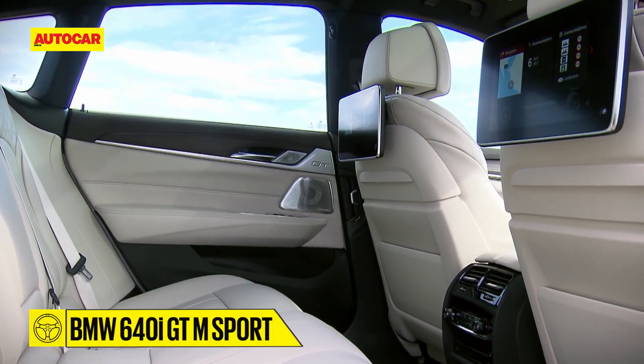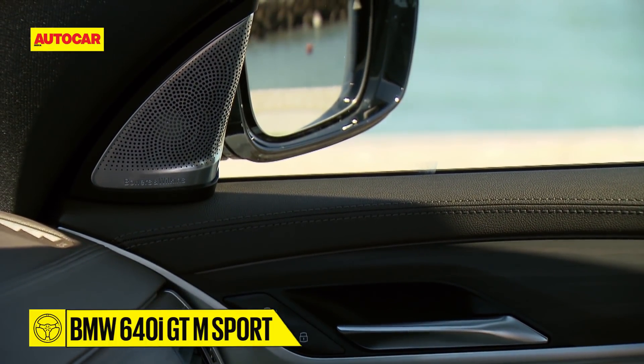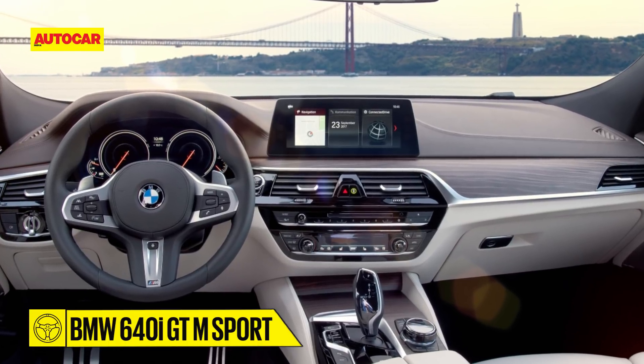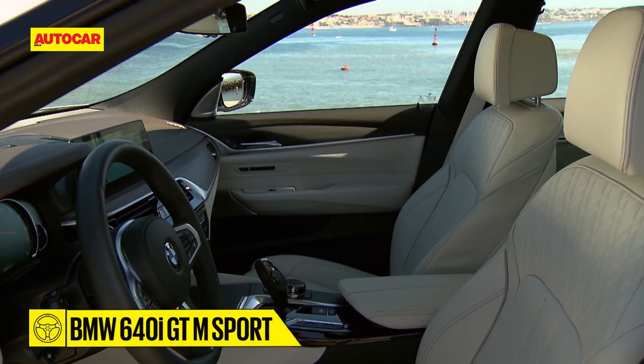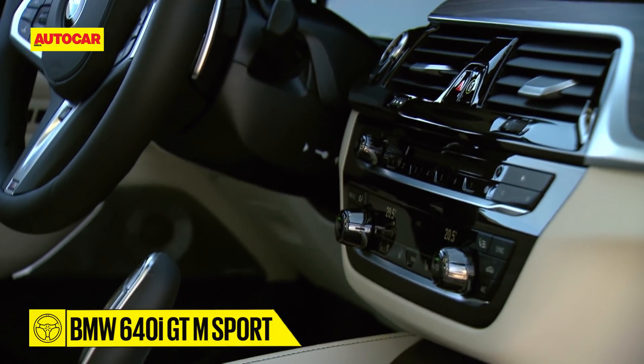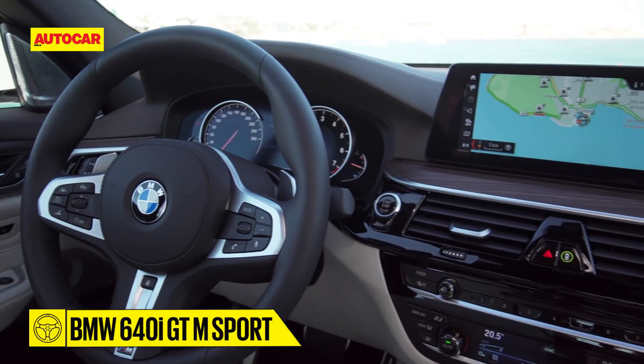You also get surround view cameras, remote parking, 10-inch screens for the rear seat passengers, a 1400-watt Bowers and Wilkins sound system, and even the ability to create a Wi-Fi hotspot. Those are some of the goodies, but there are more driver-assist systems under the skin. While we aren't sure how many of them will make it to India, what we do know is we will get the air suspension with dynamic damper controls.